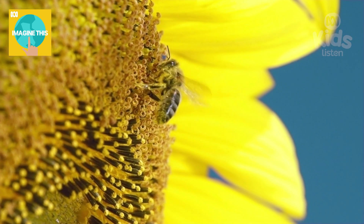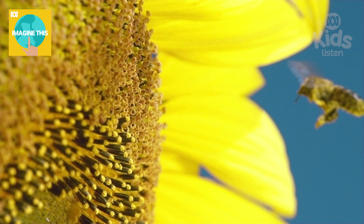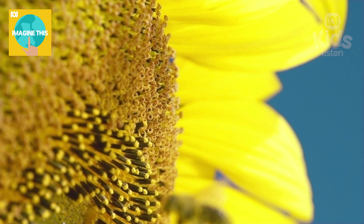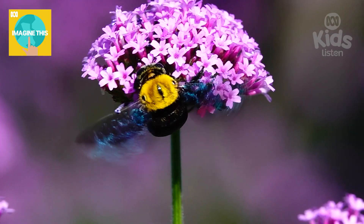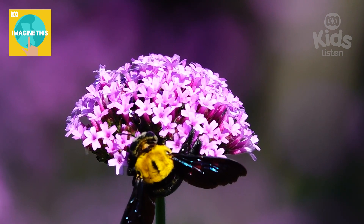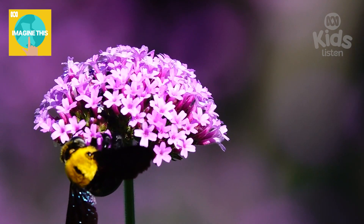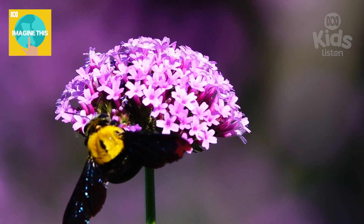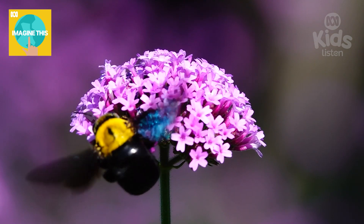Today's question comes from a few of you. Declan, Grace, and Isla have all been wondering the same thing. Hello, my name's Declan. I'm Grace. I'm Isla. I'm three years old. How do bees make honey?